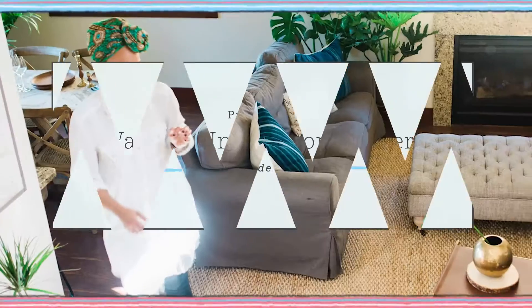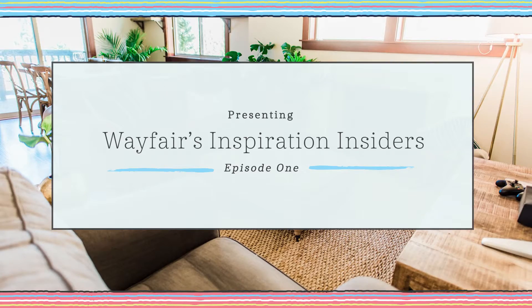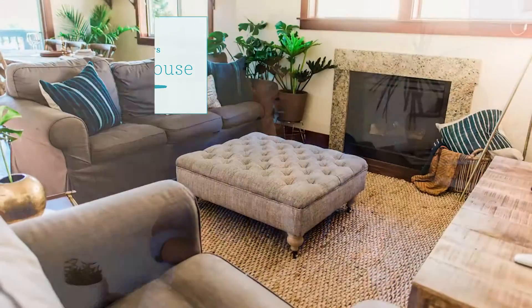Hey, it's Kenesha with Wayfair and Restoration House Blog, and I'm here today to talk to you a little bit about who I am and the girl behind Restoration House, and also give you a fun tour of a couple of spaces in our home that are some of my favorites.